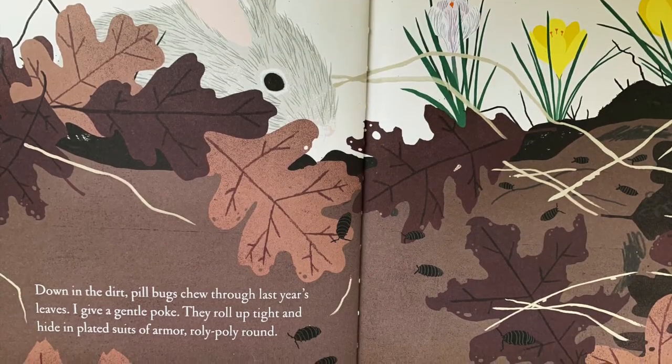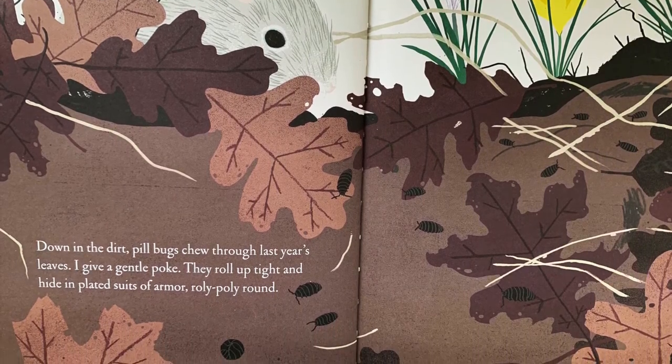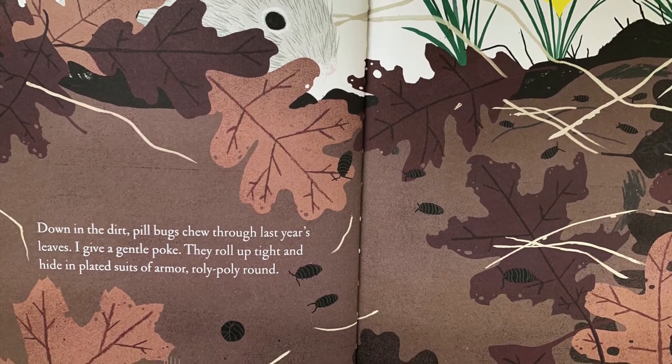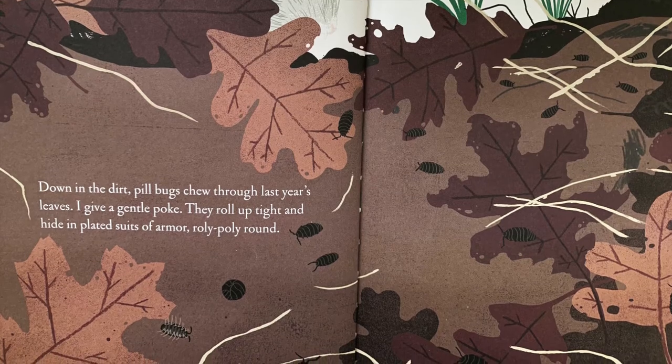Down in the dirt, pill bugs chew through last year's leaves. I give a gentle poke. They roll up tight and hide in plaited suits of armor, roly-poly round.